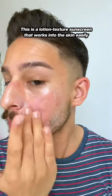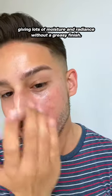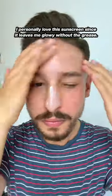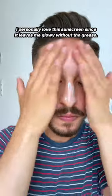This is a lotion texture sunscreen that works into the skin easily, giving lots of moisture and radiance without a greasy finish. I'd recommend this for normal, combo, and dry skin, although oily skin can use it if you don't mind the glow. I personally love this sunscreen since it leaves me glowy without the grease.